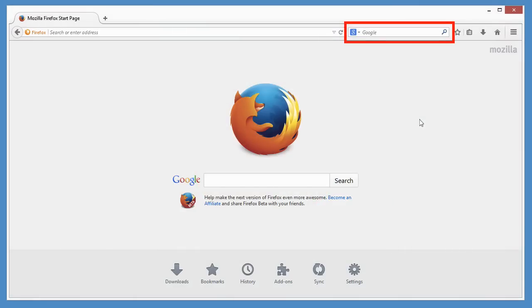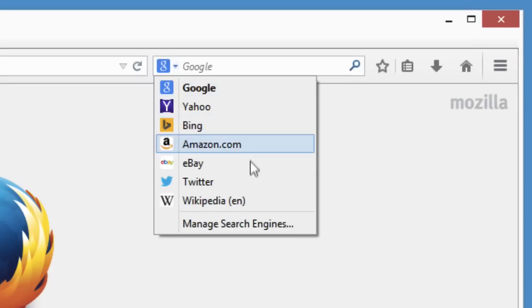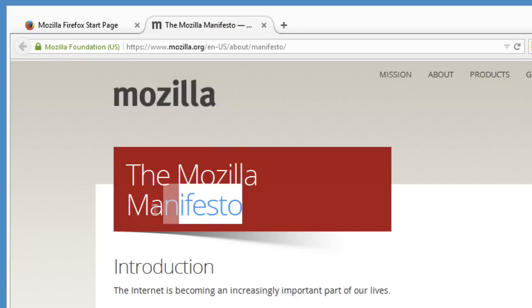Firefox's search bar makes it easy to use any search engine you want. Just click the drop-down menu and choose another search engine. This menu controls all the places you search from: the search bar, the homepage, the address bar, or when right-clicking a word.